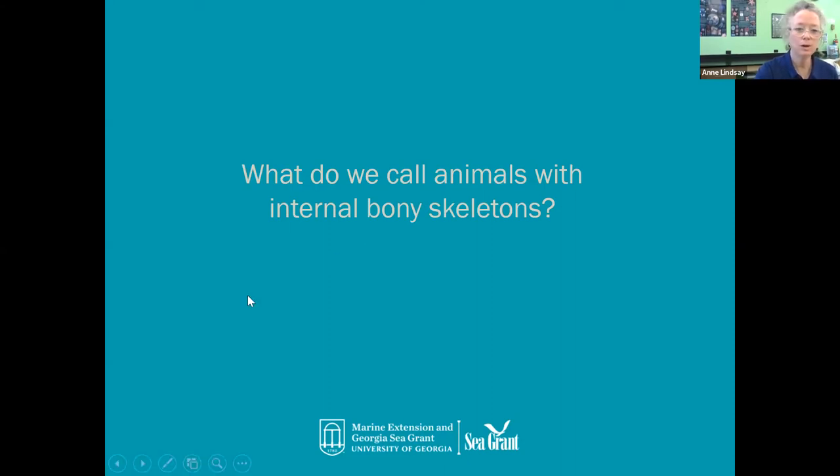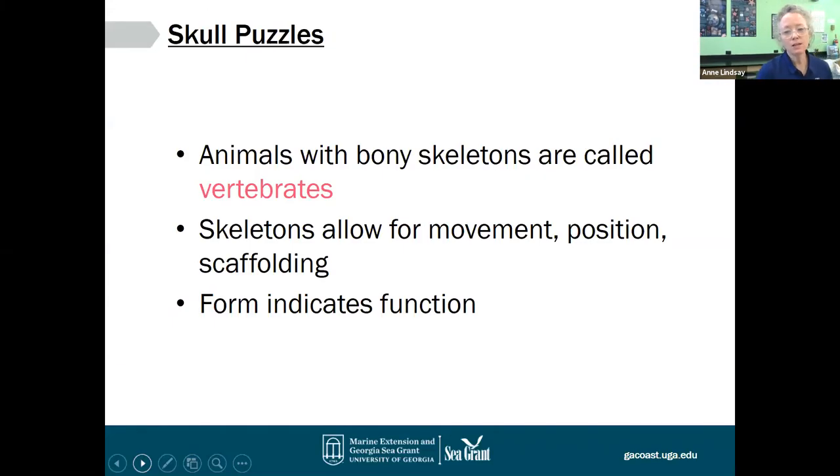Now we're going to continue with our slides. Let's talk a little bit about the generals of skulls. Skulls are part of a skeleton, but they're a very important part. Skeleton in general allows an animal to do its thing in life — it allows the animal to move, find a position in space, and it provides a scaffolding or structure to which muscles can attach. A lot of times when we're studying structures inside an animal, we talk about form as it indicates function — meaning an animal often looks the way it looks because it has a particular function.